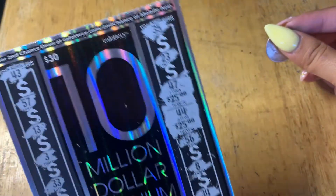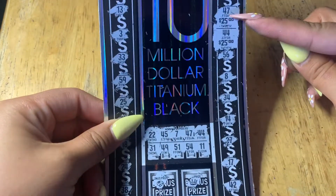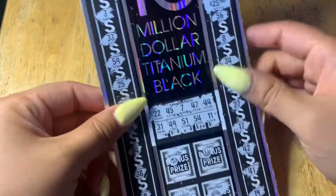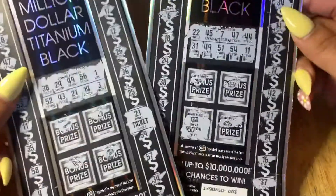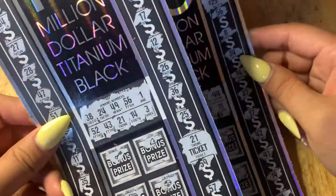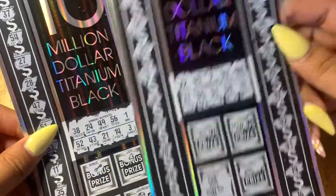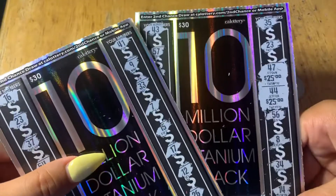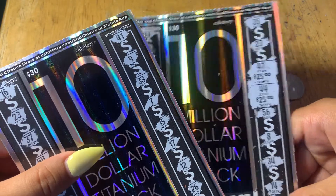On this $30 $10 million titanium black, we matched two numbers and also hit the bonus prize of $50. Two numbers at $25 each, total of $100. Recap: we only won on ticket one and ticket three. On ticket one, we received a free ticket. On ticket three, we won $100. So $130 total — not bad! Thanks for watching, you guys.